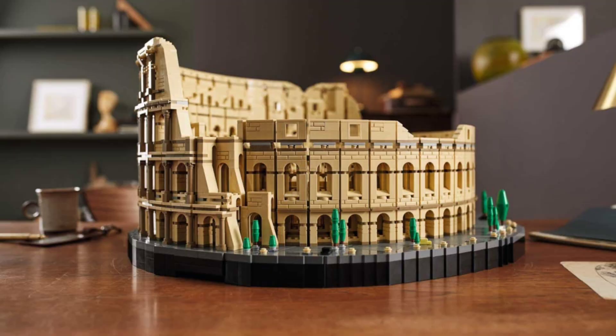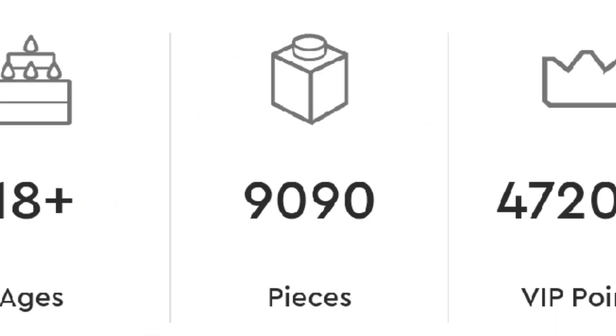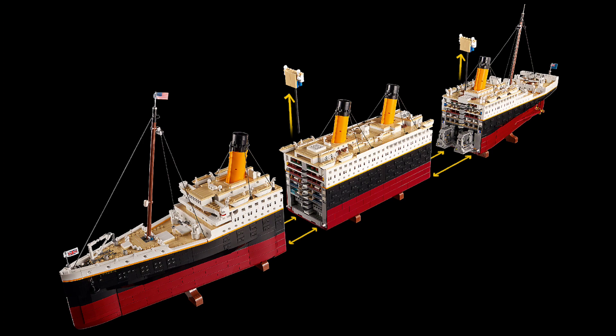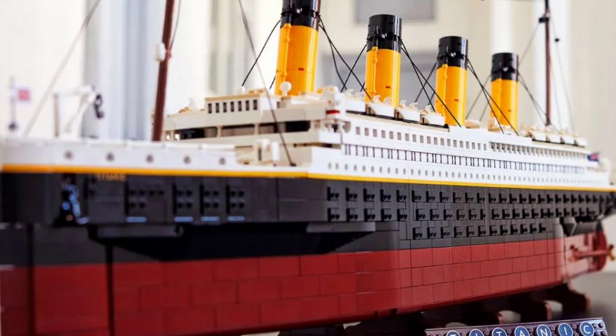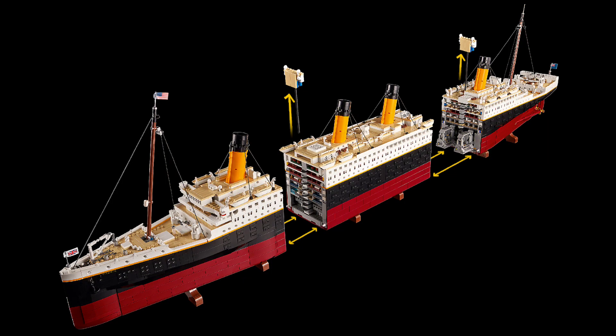But then, second place — spot number 2 — goes to the Lego Titanic. With only a few pieces more, this set has 9,090 pieces, and also no minifigures. It's the longest Lego set ever released, measuring 4 feet in length. So size-wise, it's also humongous. Some could consider this the biggest Lego set of all time, and when you see the biggest, you might think the same as well.